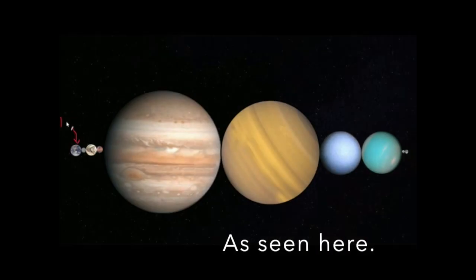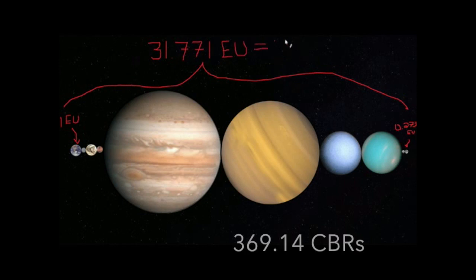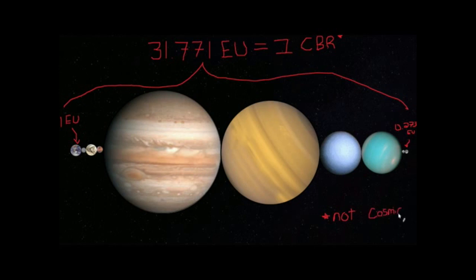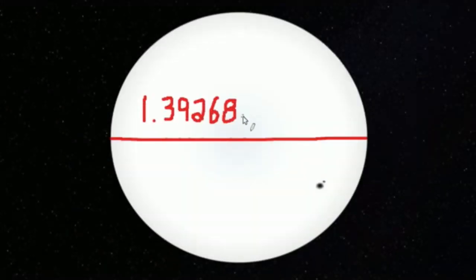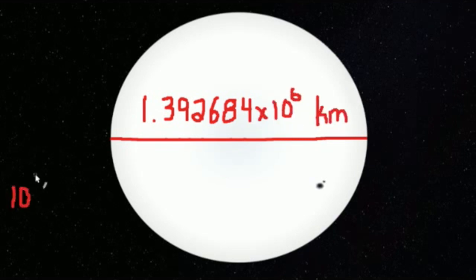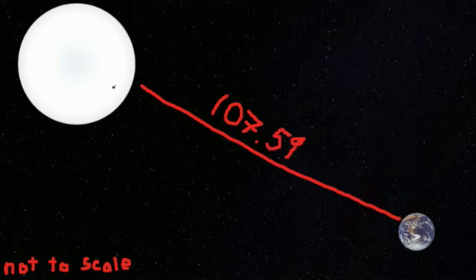Now if we took what I'm going to call the celestial body ruler — CBR, not to be confused with the cosmic background radiation — it would take 369.14 celestial rulers to reach the Sun. How many kilometers that is to the Sun I leave as an exercise to the viewer. If you were to measure the distance to the Sun with the diameter of the Sun itself, it would take 107.59 suns to reach the Sun from Earth.